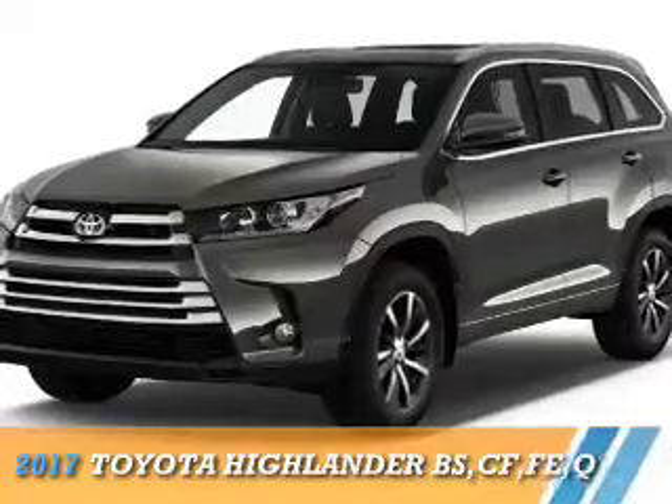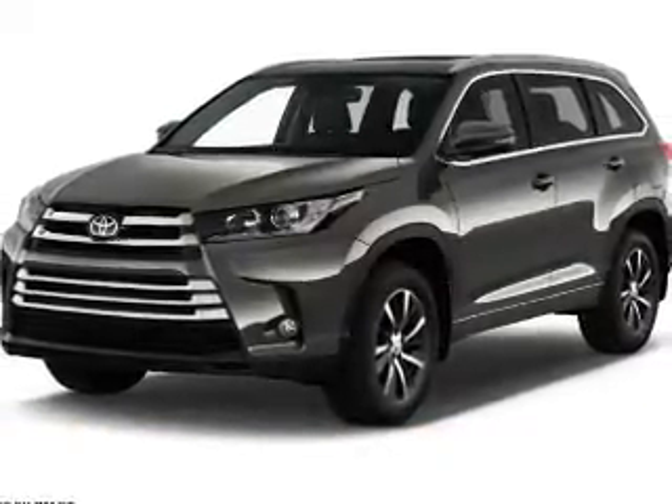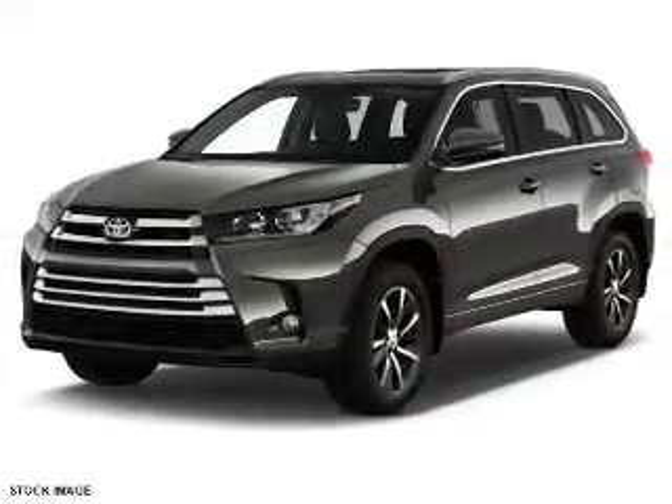Presenting the 2017 Toyota Highlander. It's powered by all-wheel drive, a 3.5-liter, six-cylinder engine, and an automatic transmission.